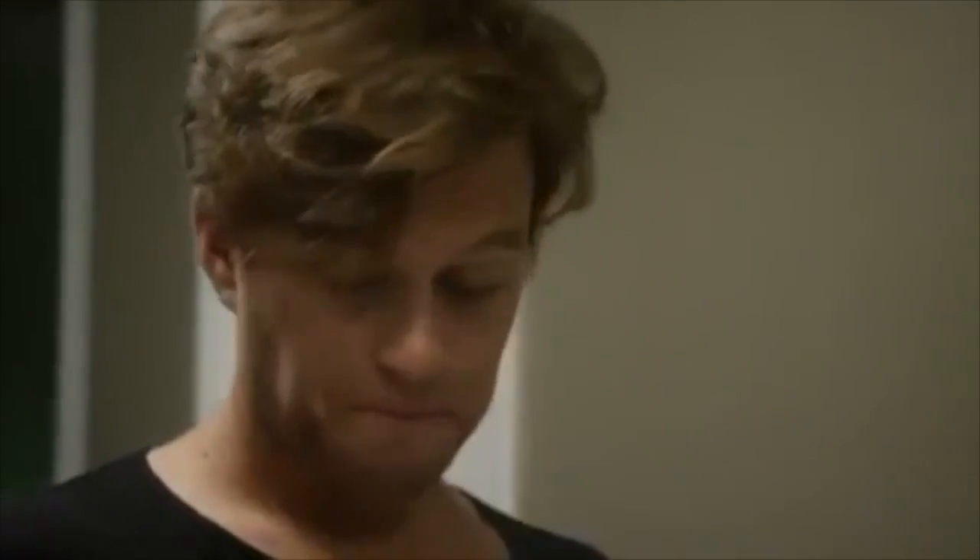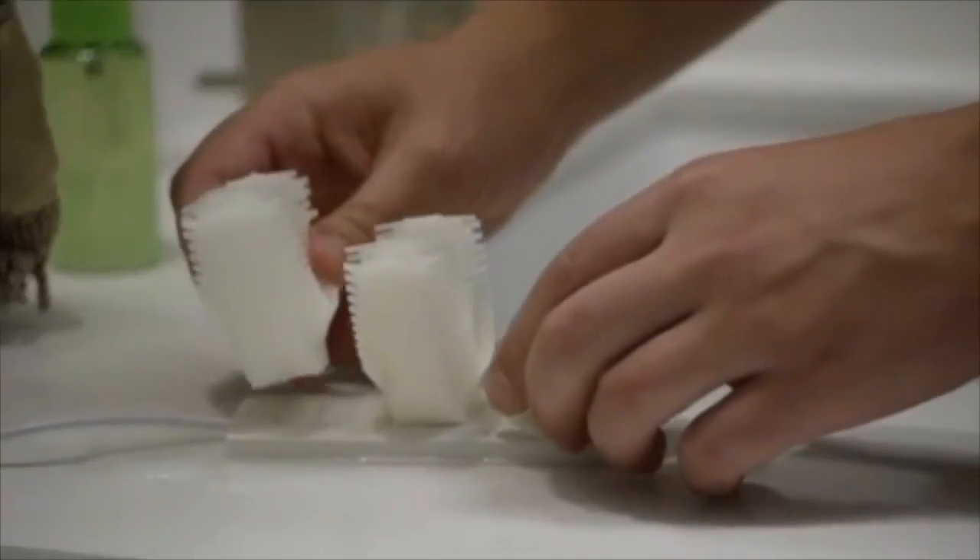Simultaneously, the handpiece creates strong vibrations to swing the bristles and clean the teeth.